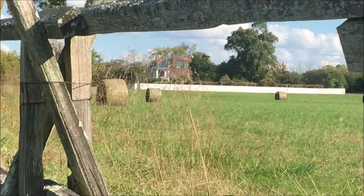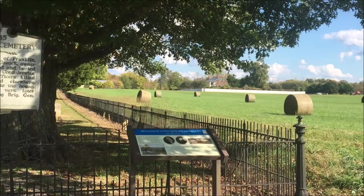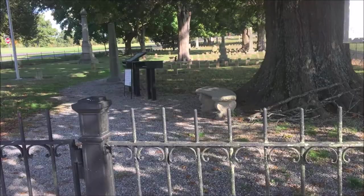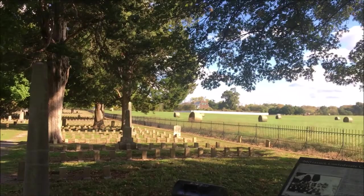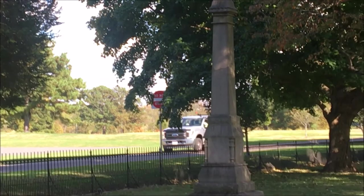The very next day, the Union forces moved out. They evacuated, leaving their dead and dying and those that could not walk. And so the residents of Franklin were charged with burying over 2,500 bodies. They tried to bury them best they could, keeping the soldiers together with their units from the boys from their states, and they even put up little wooden crosses to mark the burial grounds. But after 18 months or so, the crosses were rotting.